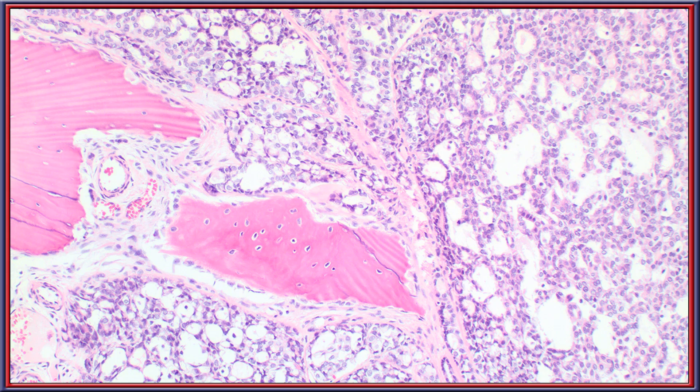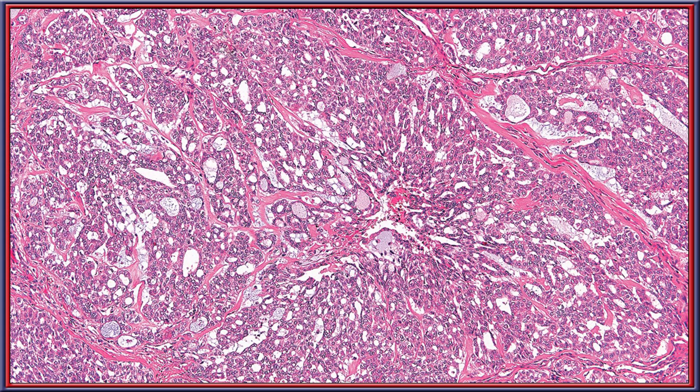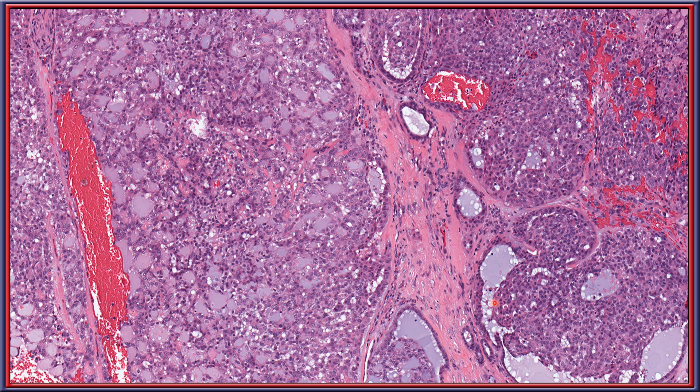Bone invasion can be easily identified as the tumor expands from the palate into adjacent sinuses. Areas of comedonecrosis are easily identified and should be sought. Multiple different architectural patterns show a fenestrated look with fibrous connective tissue that is much more acellular and eosinophilic than the more myxoid appearance of the low-grade category. Papillary structures are easily identified and in fact comprise a majority of the tumor in some fields, though not always necessarily present.